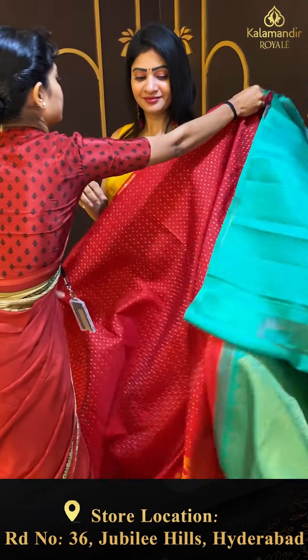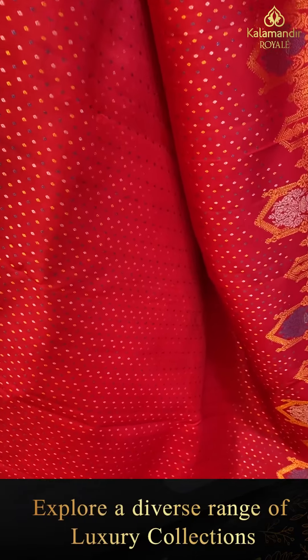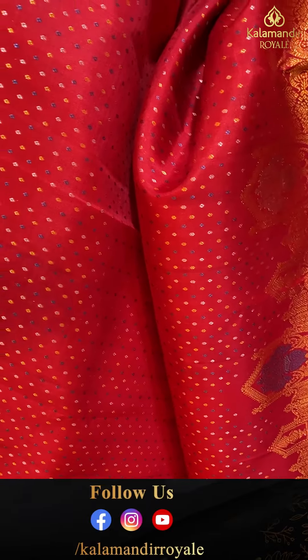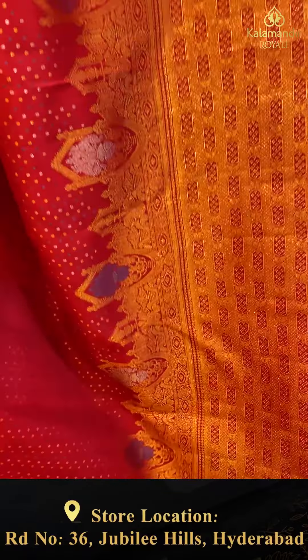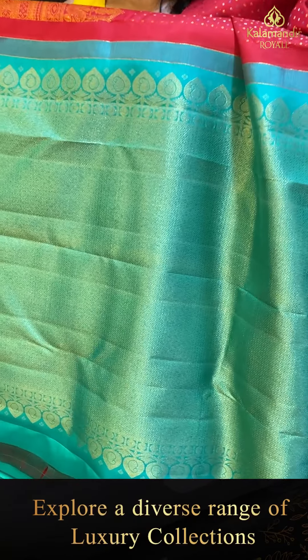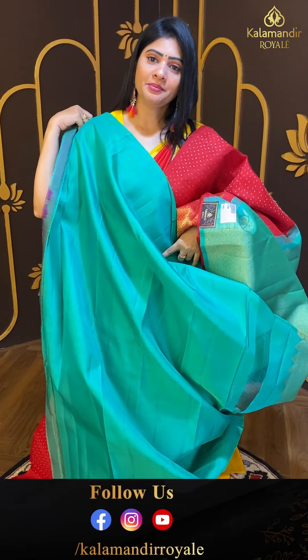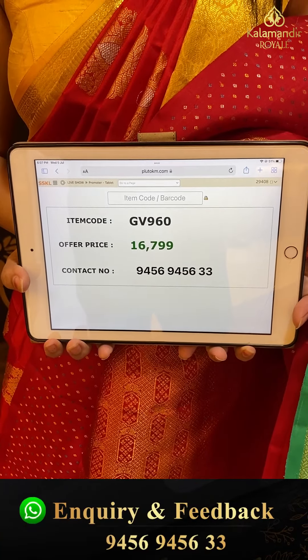Next saree — the border is very highlighted, very grand. It's a red color saree with golden silver and blue zari. Small diamonds throughout the body in a unique pattern. Huge bordered trails pattern — very traditional. Cylindrical shape florals and diamonds with zigzag pattern. Coming to pallu — contrast zari woven pallu in sea green color. Blouse is contrast, plain. Pricing details: item code GB960 and offer price ₹16,799.